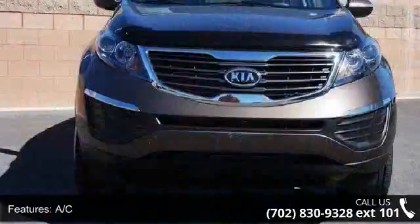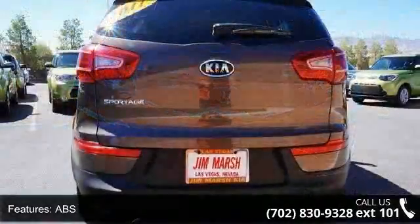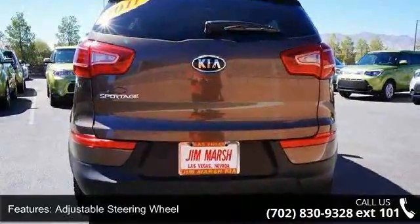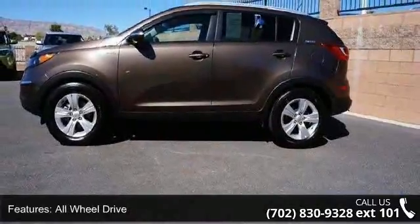This vehicle's top features include 4-wheel disc brakes, AC, ABS, adjustable steering wheel, all-wheel drive, aluminum wheels, auxiliary audio input, Bluetooth connection, and brake assist.